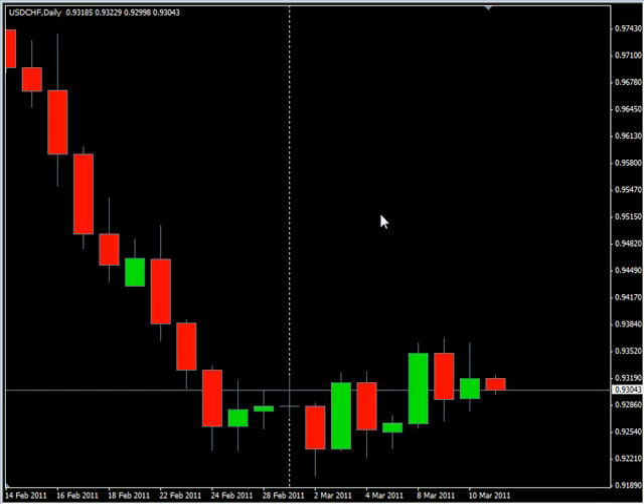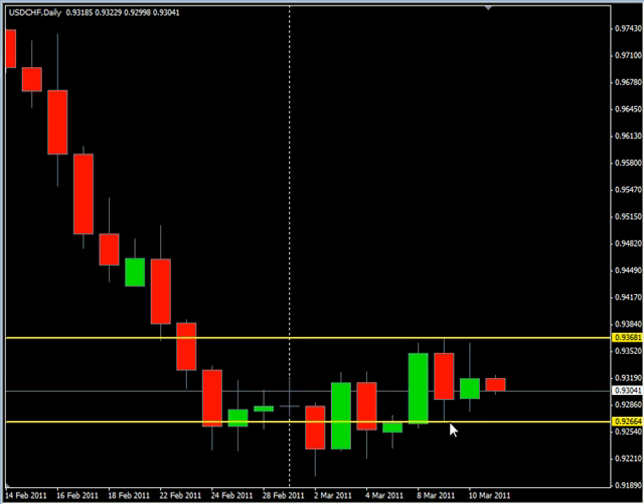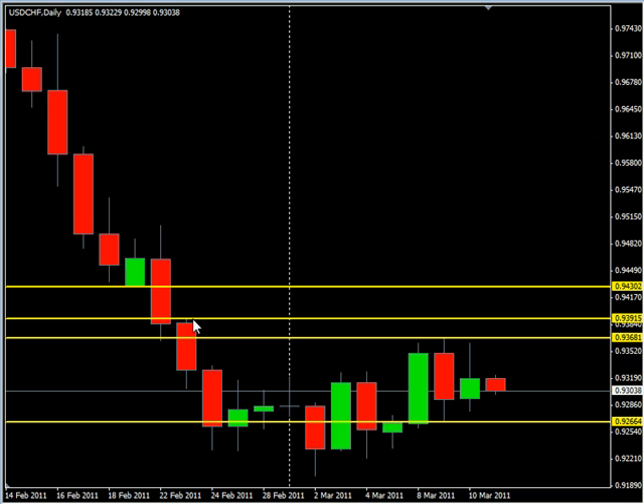Now let's take a look at what we're looking for over this next session. The U.S. Swiss has created an inside bar. We are going to put a horizontal line on the high and the low of the previous session and look for a potential break to the upside. To the upside, we're looking for it to come up to this point — the next area of potential resistance. We do have another area that's a little bit closer.